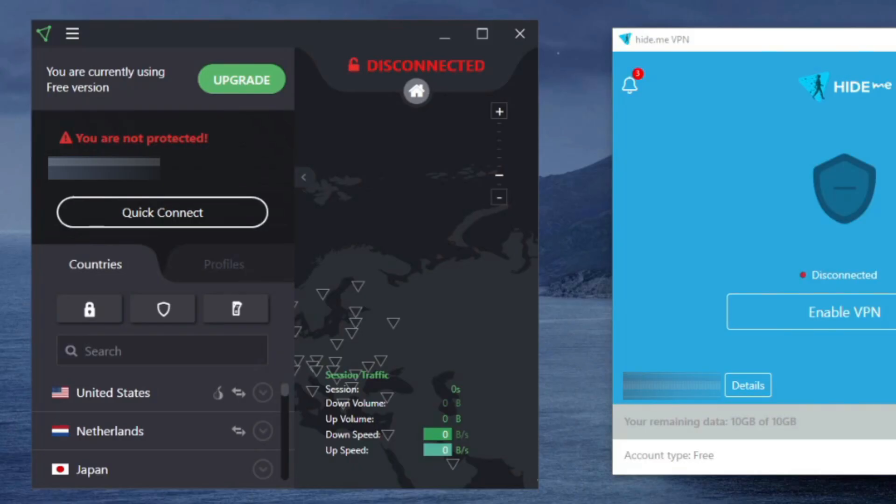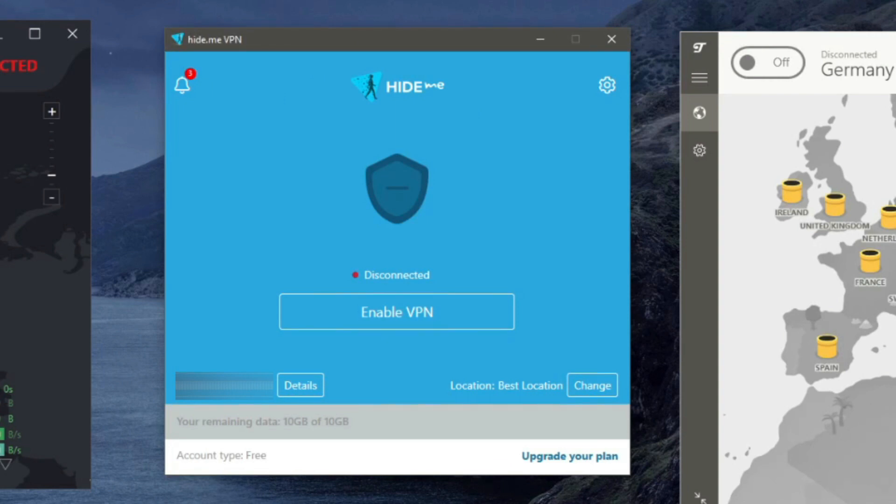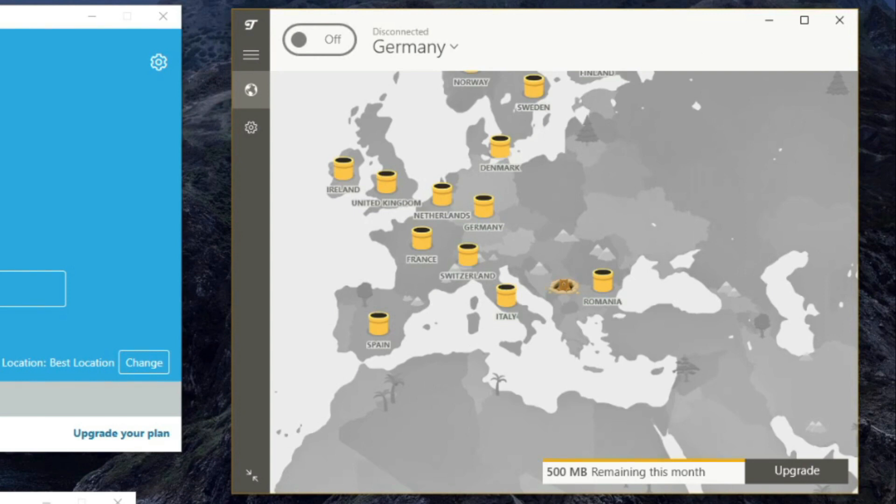To summarize: ProtonVPN was our favorite free pick due to unlimited bandwidth, rock-solid security, and a zero-logging policy. However, it won't let you download torrents, has very slow speeds, won't work with streaming platforms, has just three server locations, and no 24/7 support. Hide.me is a Malaysian provider focused on privacy and security, offering decent speeds and 24/7 live chat support, but comes with only 10 gigabytes of monthly data, inability to unblock streaming services, and just five server locations. TunnelBear offers a beautiful app, lots of server locations, no-logging policy, and premium security features, but gives only 500 megabytes of monthly data, slow customer support, and is based in a Five Eyes country.